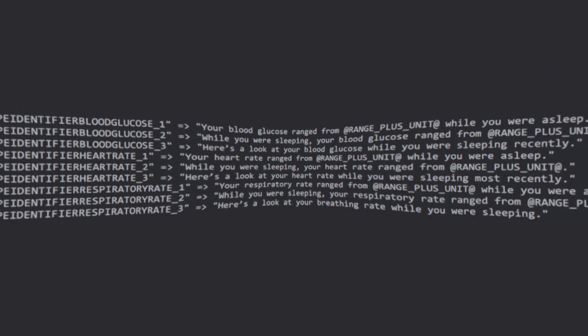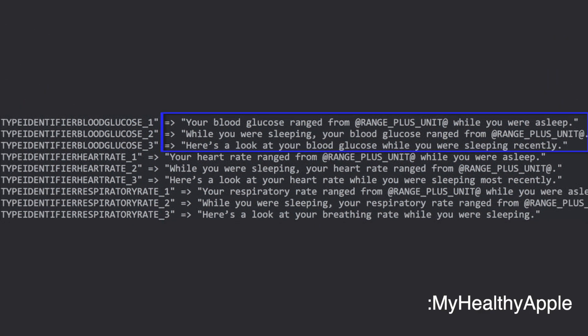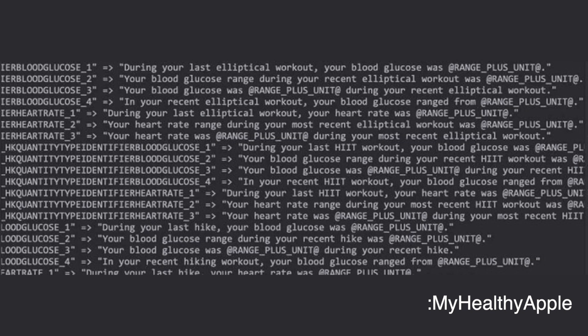Those sample notifications might include things like: 'Your blood glucose range was 100 to 160 while you were asleep,' or 'Here is a look at your blood glucose while you were sleeping recently.' A similar highlight of your glucose activity would also appear after a workout. As you can see, blood glucose highlights requires a continuous glucose monitor — it is impossible to generate insights like this with a static glucose value from a blood glucose meter.